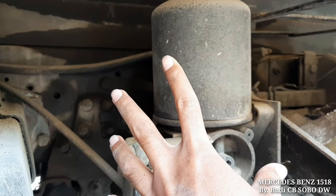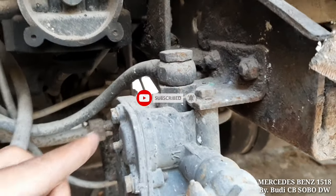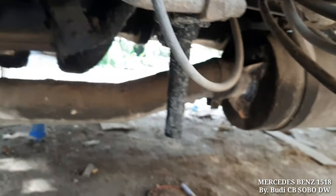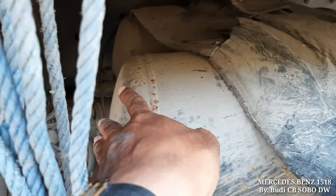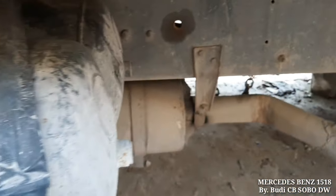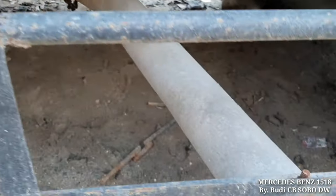Ini adalah filter air dryer, air product modulator. Ini adalah relay valve-nya, masih utuh semua yang ada di sasis. Tabungnya juga masih original semua, masih bawaan. Karet conveyor-nya masih ada. Ini tempat baterai-nya, baterainya sudah tidak ada. Tabung angin kompresornya ada 2, beda sama 917. Ini adalah muffler atau kenalpot. Hand grillnya masih ada.